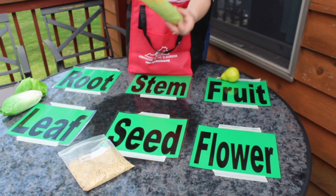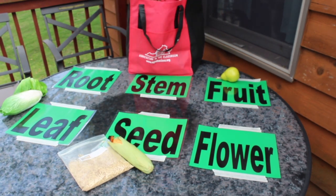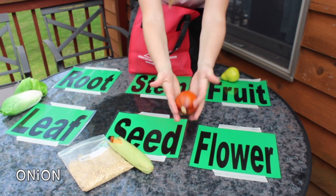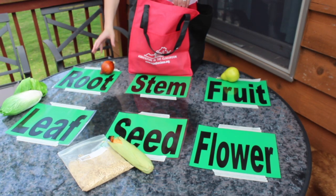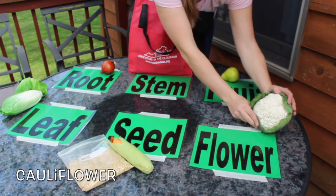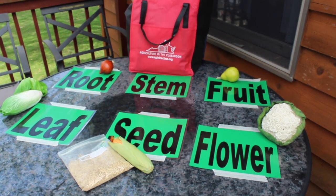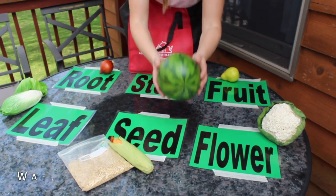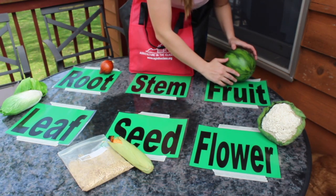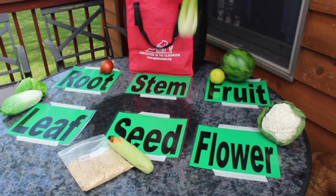Pear. An ear of corn — the corn kernels are seeds. Onion. Cauliflower. Watermelon. Celery.